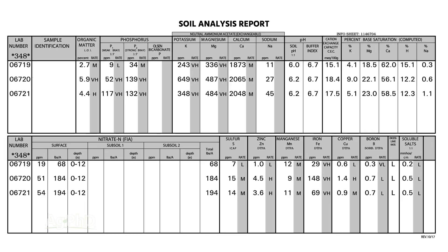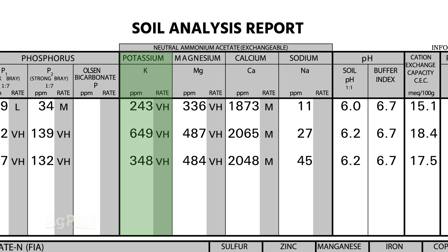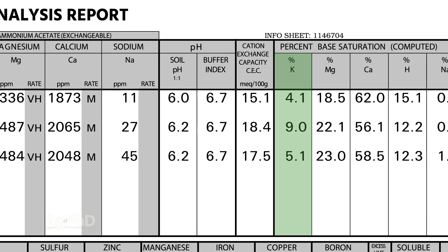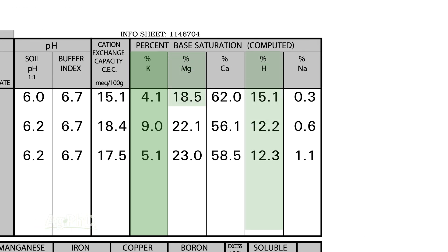What Darren is getting at here is parts per million and percent base saturation K. Parts per million is simply how much potassium is in the soil. The base saturation potassium percentage is how much potassium is there in ratio to some other nutrients — specifically hydrogen, magnesium, calcium, and sodium.